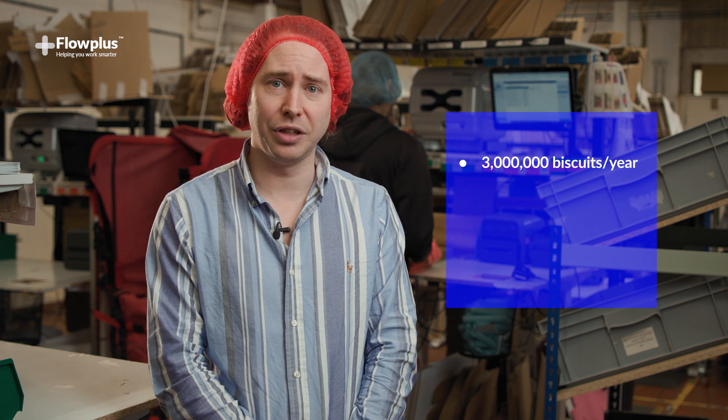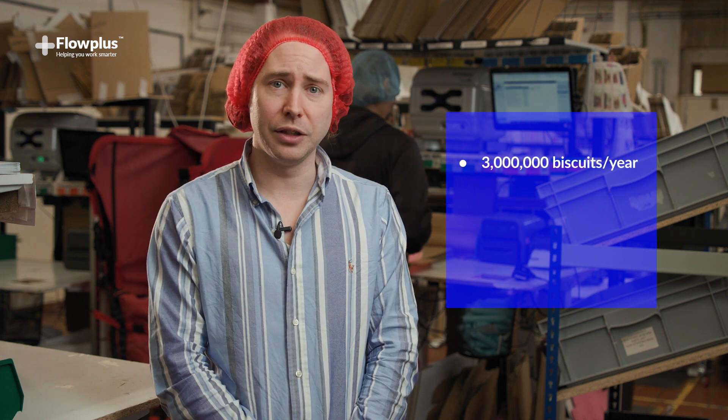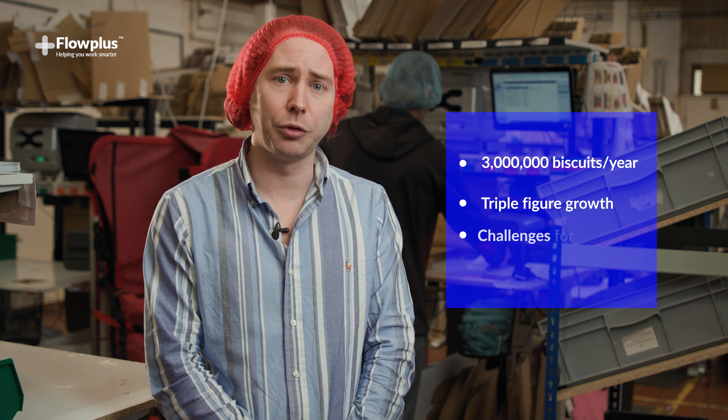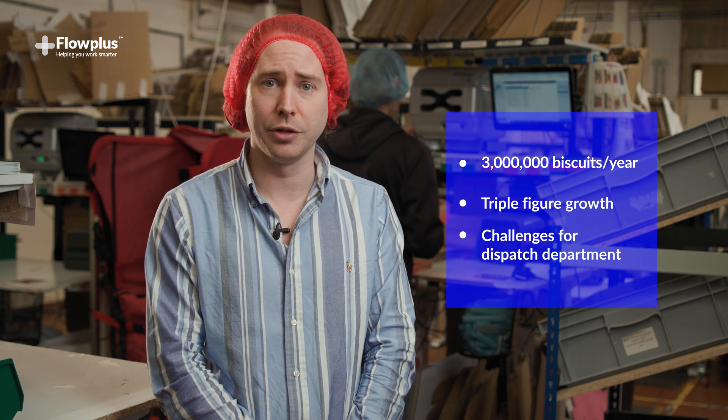We ice around three million biscuits a year and over the past few years we've experienced triple-figure growth, which has created challenges for the dispatch department to keep up with customer demand.